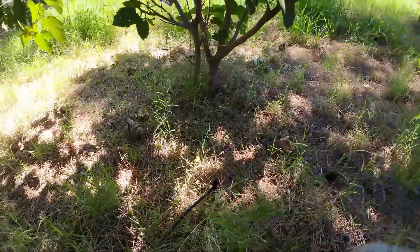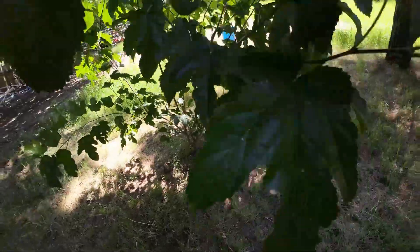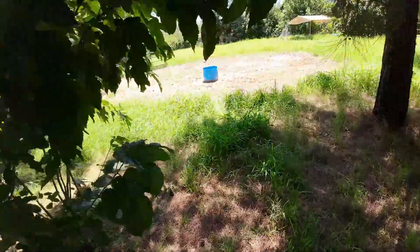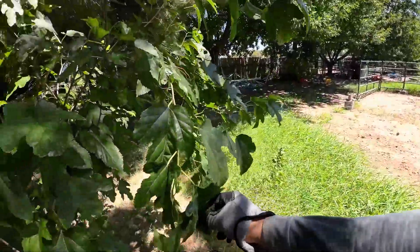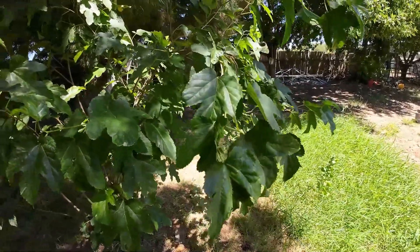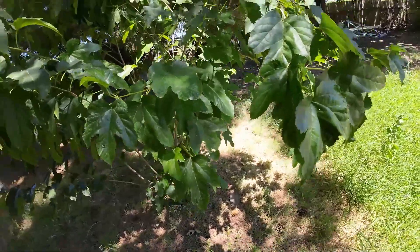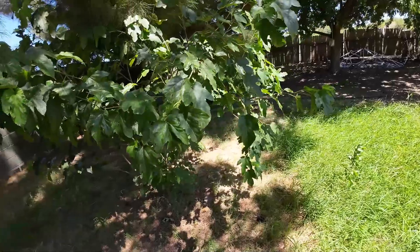Anyway, the water is going to come on later today and then the wilting should go away. Now remember, this is stage one. Stage two wilting — the leaves are going to droop down a lot more and it's definitely going to be more obvious that your plant needs water. If you wait until that point, you risk your plant taking damage.